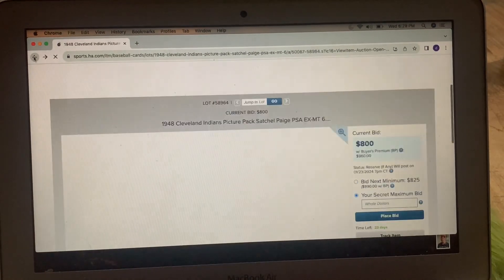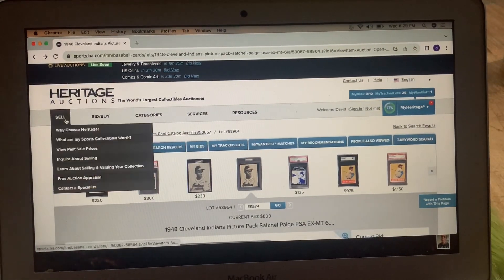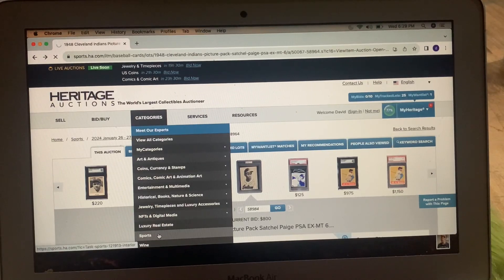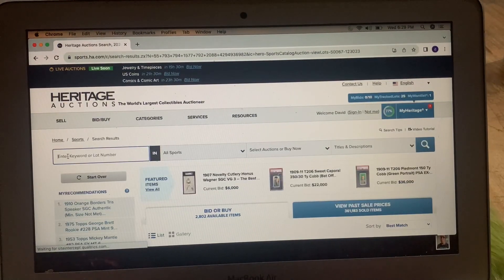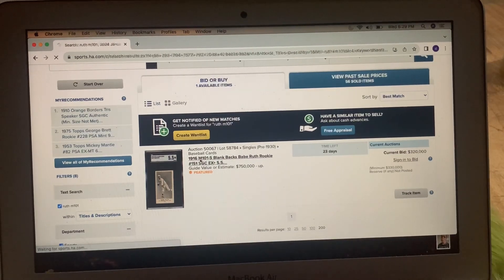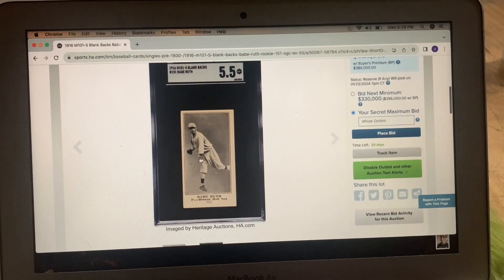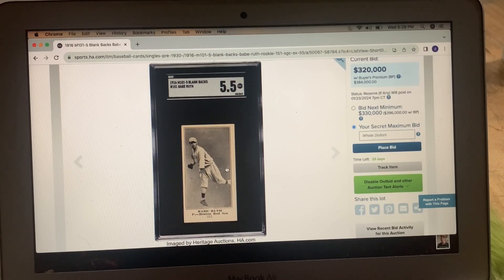I just wanted to show you the M101-5 Ruth. It's a blank back rookie card. Who knows how much right now — it's at $320,000. It's always fun to look at that. Something else. Something else.